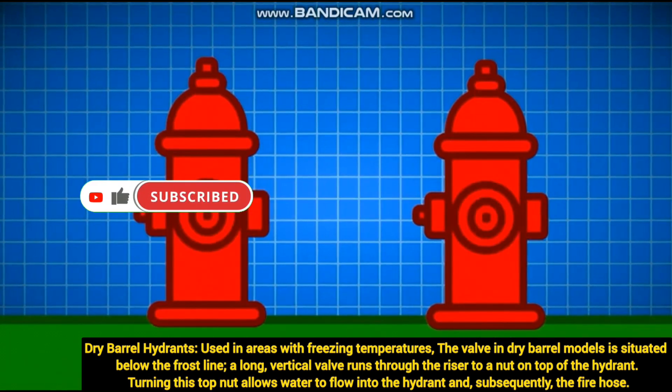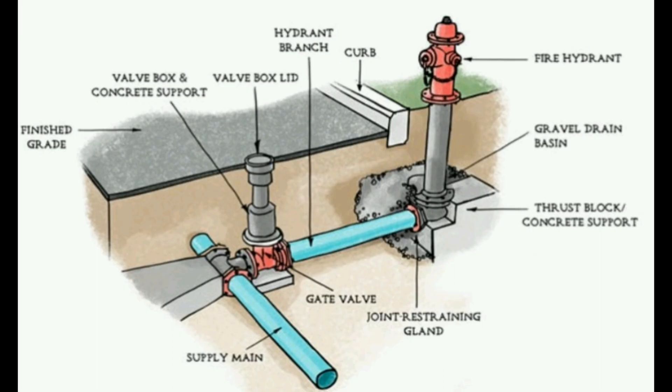In the next video we will see how to design the fire hydrant with the correct flow pressure and pipe size. Thank you for watching the video.